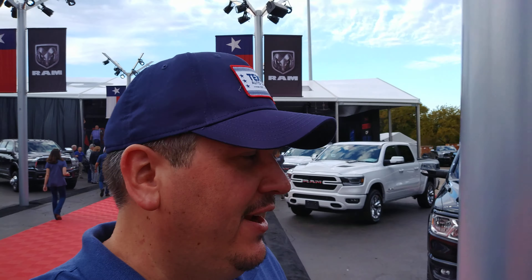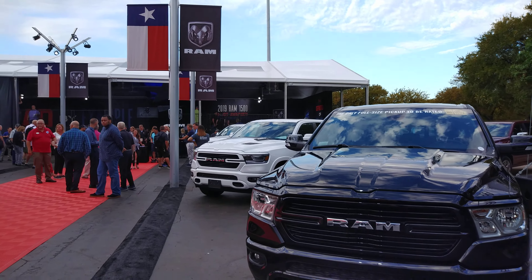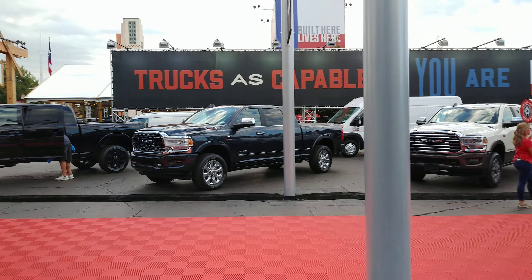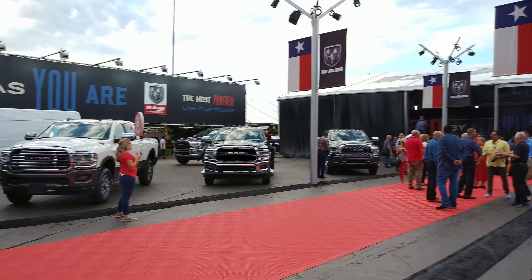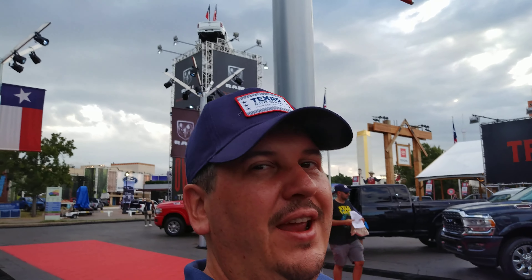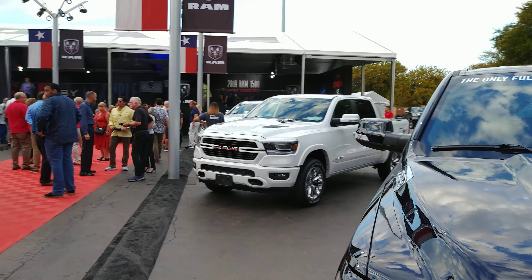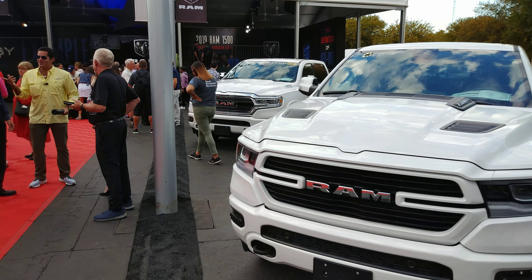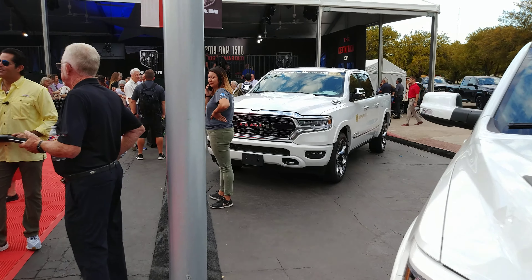Hey, I'm Brian with Diesel Drives and I am here at the Ram display at the State Fair of Texas in Dallas. The big news here — they just launched, and here's their press release — the EcoDiesel Ram 1500. It's not just a version of a truck; the EcoDiesel is a diesel option that will be available on any 1500, including the Limited and the Longhorn.